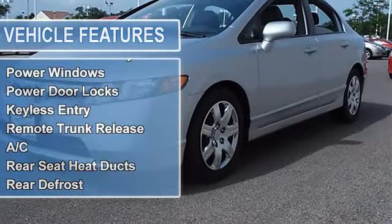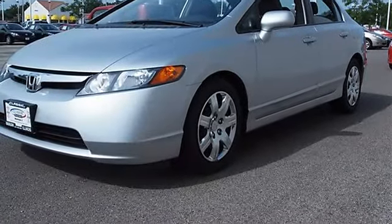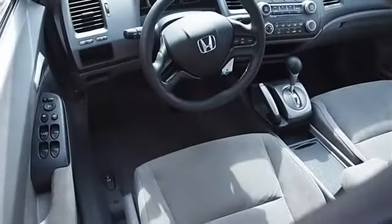Power Driver Mirror, Power Passenger Mirror, Intermittent Wipers, Variable Speed Intermittent Wipers.